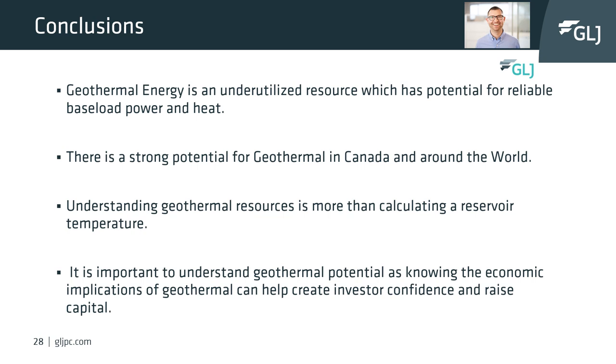We also need to understand what technologies can be implemented, such as advanced geothermal technologies if flow rates are not sustainable naturally. It is also important to understand geothermal's economic implications as it can help create investor confidence and raise capital.